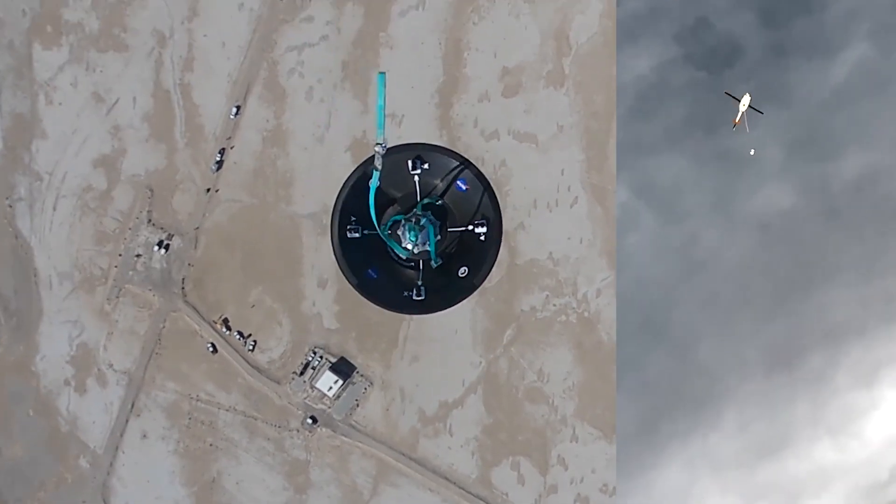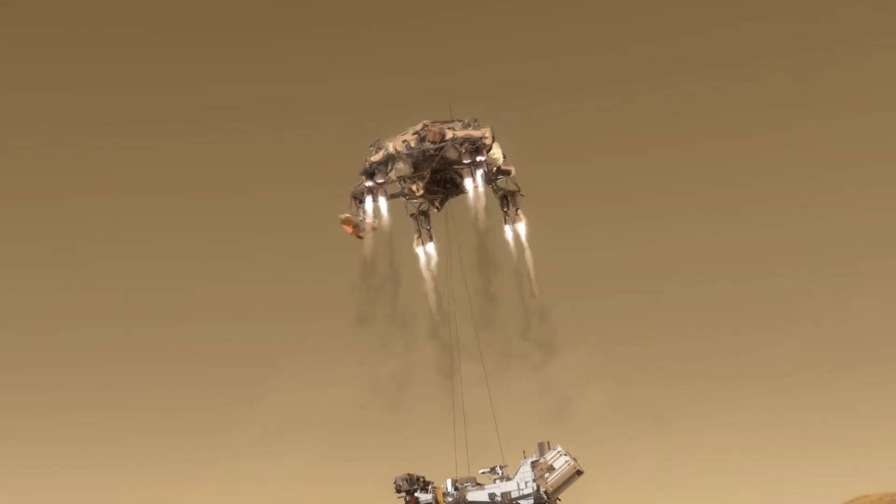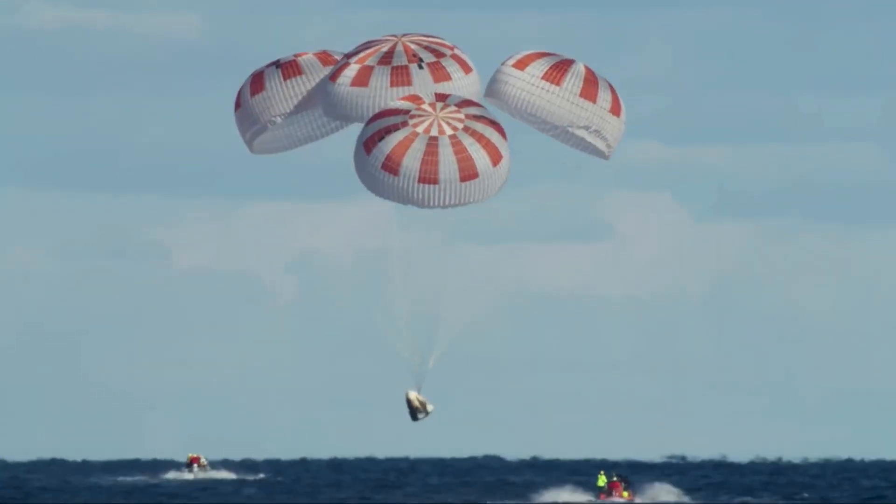NASA's Langley Research Center is a leader in developing advanced entry, descent, and landing technologies that enable both crewed and robotic missions to land safely, whether on distant planets or during return to Earth. A vital part of our effort is NASA's scientifically calibrated in-flight imagery team, or SciFly.